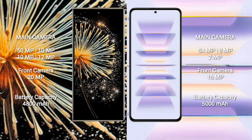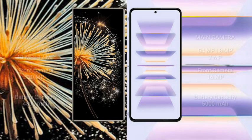Xiaomi Mix Fold 3 has a 4800mAh battery with 67W fast charging support. Redmi K60 Pro has a 5000mAh battery with 120W fast charging support.